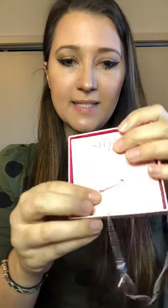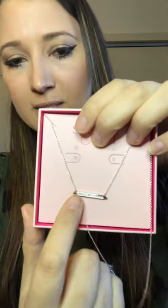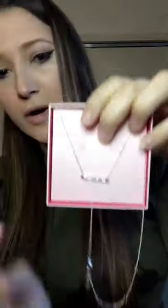This is the mini rebel necklace — kind of like a bar necklace with pave crystals in it, in silver. You can see it has different links so you can wear it a little shorter or a little longer as needed.